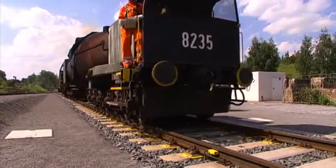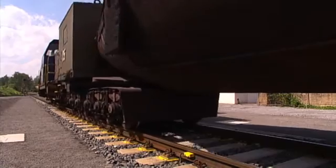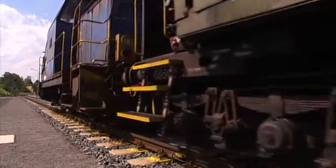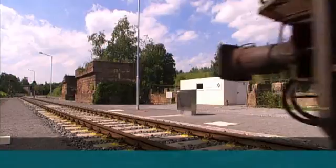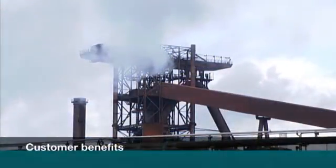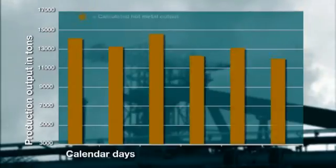Let's check out the benefits that weighing hot metal halfway between blast furnace and melt shop brings to these two key steel production units. First of all, this weighing system offers the blast furnace operations a much better degree of knowledge in the form of extra process data. All around the globe many blast furnaces still use technical models of the burden and coke input to calculate their production output. The results vary considerably depending on the quality of these models.